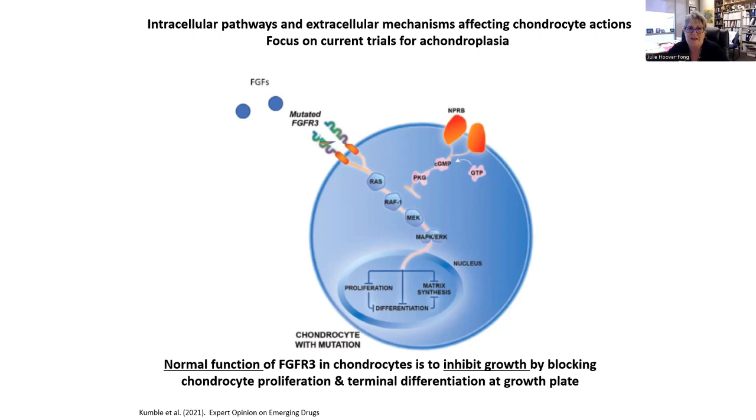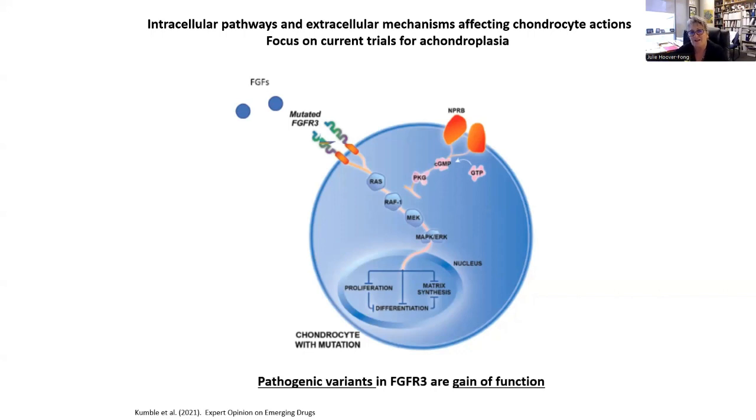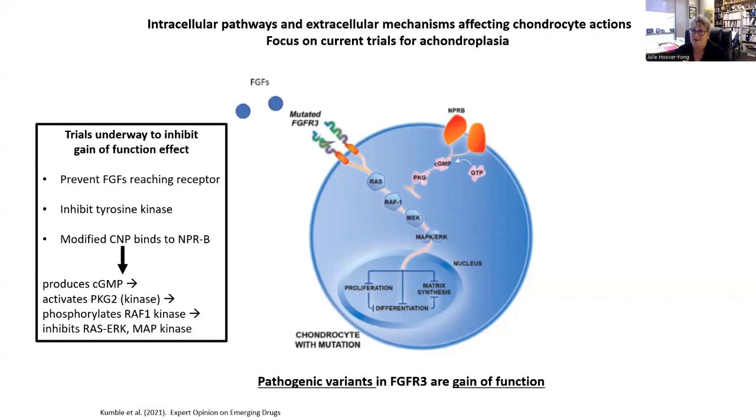The intracellular process and mechanisms in achondroplasia: in the chondrocyte, the normal function of FGFR3 is to take on fibroblast growth factors. Once those connect, the FGFRs dimerize and you get intracellular signaling — the normal result of normal FGFR3 is to inhibit growth by blocking not only chondrocyte proliferation but terminal differentiation. If there is a pathogenic variant in that receptor, they're considered gain-of-function variants — the message to 'slow down growth' is excessively and constitutively turned on, way too much.